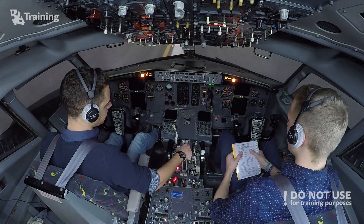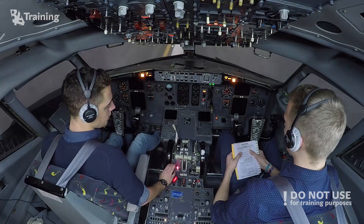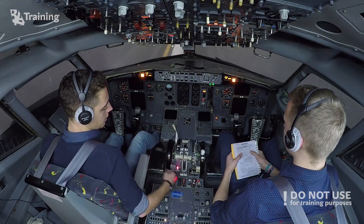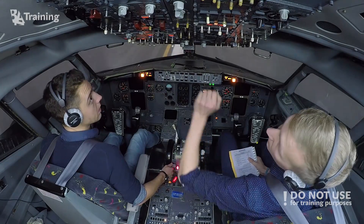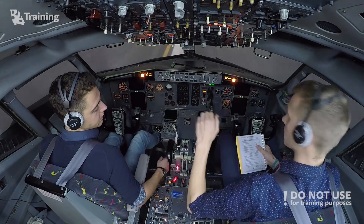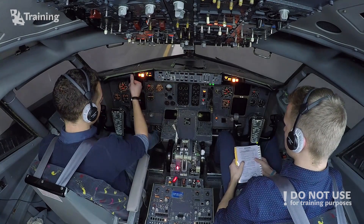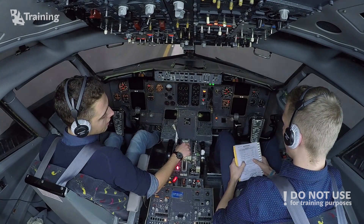Evacuation checklist please. Parking brake — set. Speed brake — down. Flap lever 40 — already set. Standby power switch — battery. DTPTS, DTPTS — airplane. We still have fire, continue. Manual — manual. Outflow valve — manual DC, set.